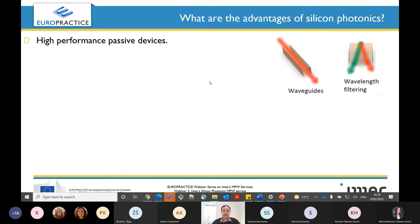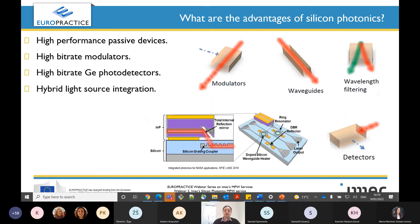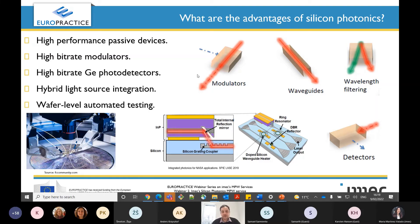Moreover, the advantages of silicon photonics include high-performance passive devices such as waveguides and filters, high bit-rate modulators and detectors, and hybrid light source integration. For example, if you want lasers from an indium phosphide chip and you want to couple them to silicon, that is possible with hybrid integration. It also allows wafer-level automated testing — so instead of dicing, you can do the testing on the wafer scale, which is very important for foundries.